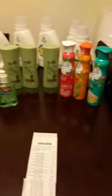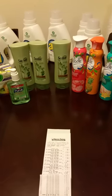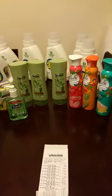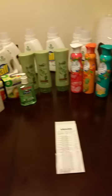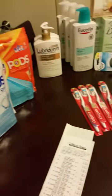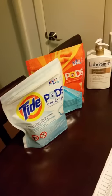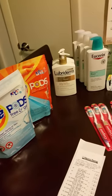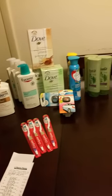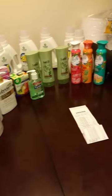Along with yesterday's order, all of this was under $75 in two days for everything you see here.